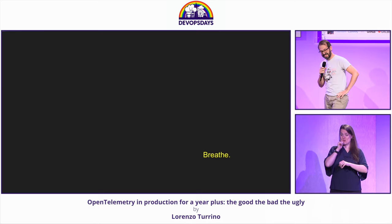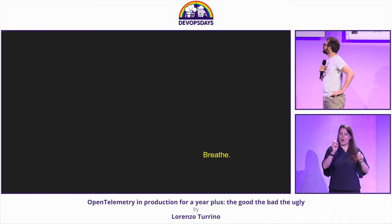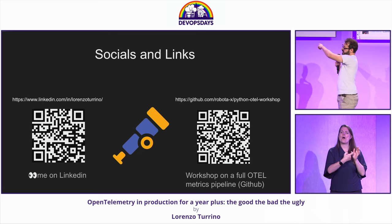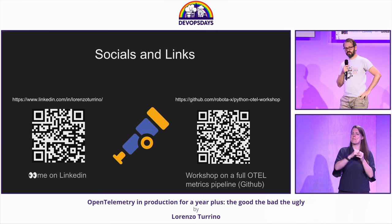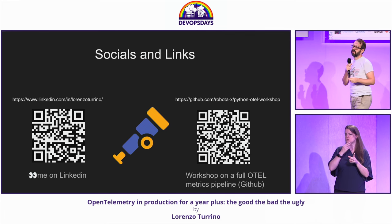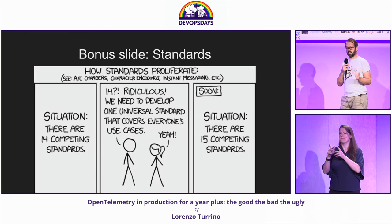That's it. In the next slide there should be a couple of QR codes. That's me on LinkedIn. This is a GitHub link to a workshop I did in May about instrumenting Python code with OpenTelemetry and then building a full pipeline based on Prometheus and Grafana.